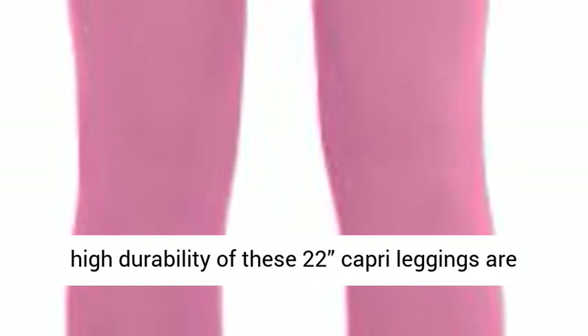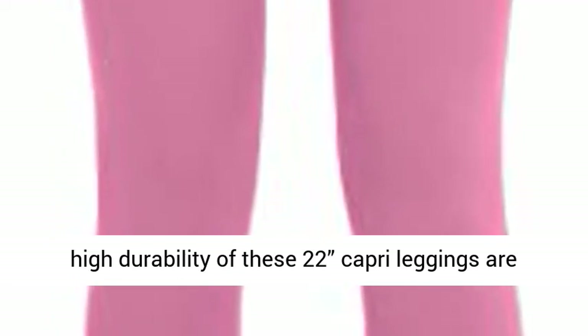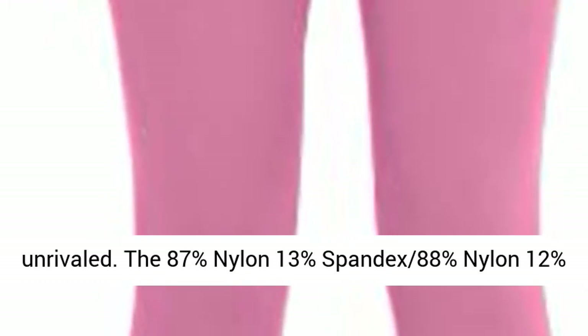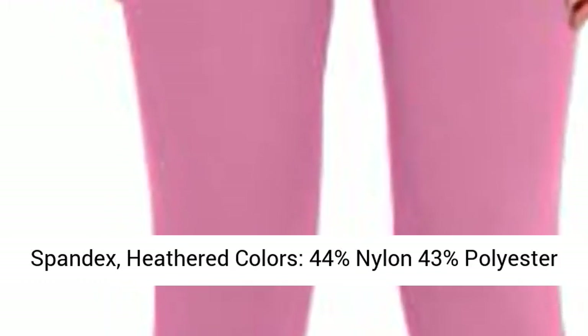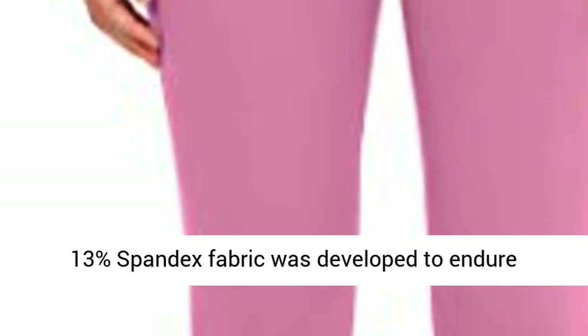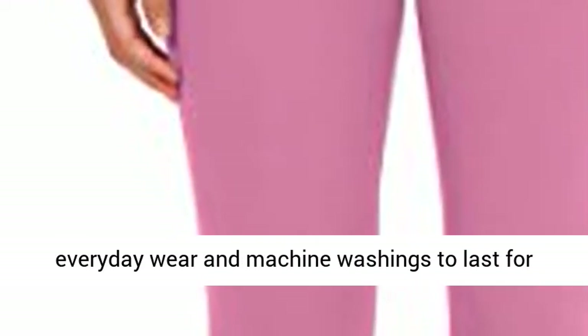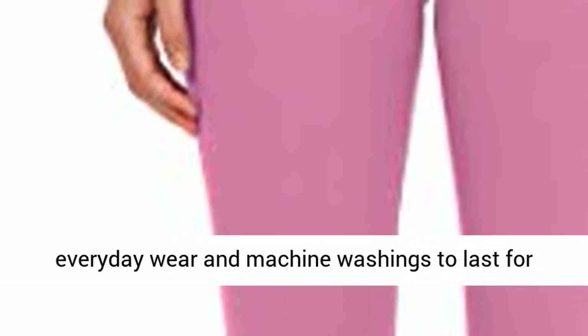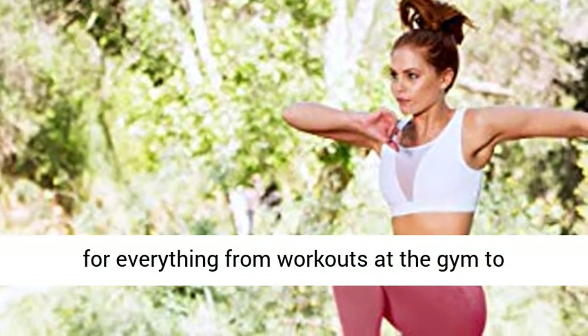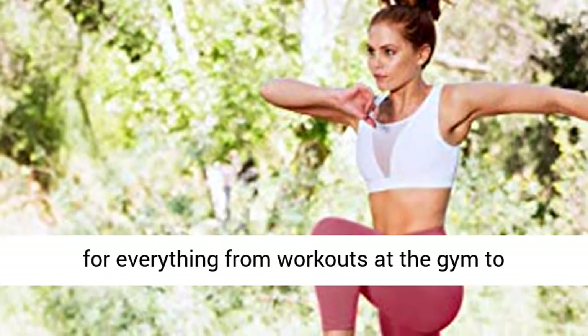The exquisite construction and high durability of these Capri leggings are unrivaled. The 87% nylon 13% spandex, 88% nylon 12% spandex, and heathered colors 44% nylon 43% polyester 13% spandex fabric was developed to endure everyday wear and machine washings to last for years.